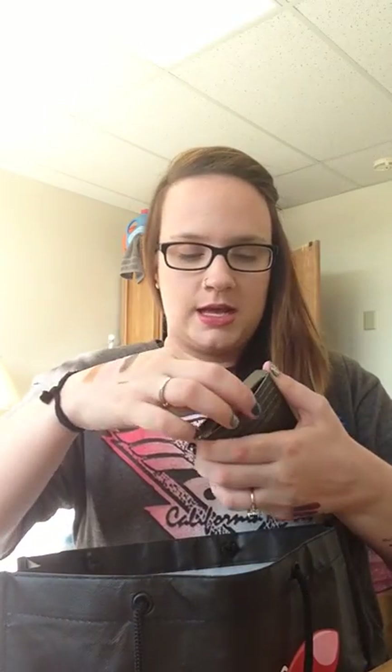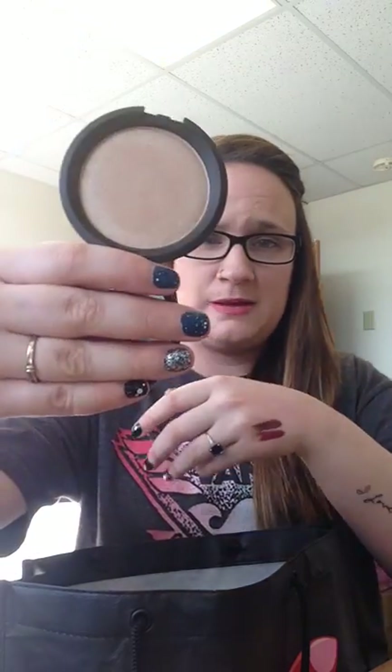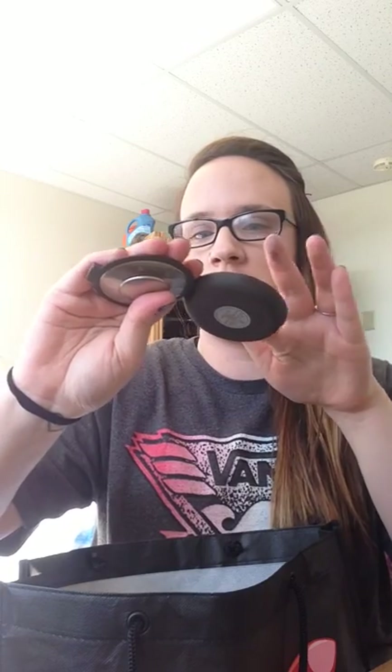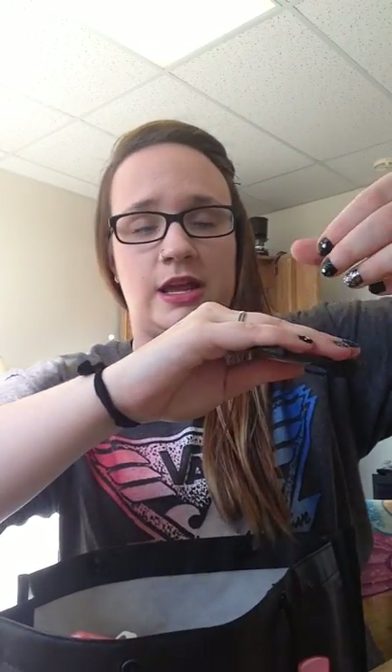Next I got the Becca Shimmering Skin Perfector Pressed in the shade Opal. I don't even know why I'm showing this because I know everybody has seen this a million times. But it is absolutely gorgeous. I wore this on Thanksgiving and it was just stunning — I couldn't believe it. It's so soft and creamy, like it doesn't feel like a powder.